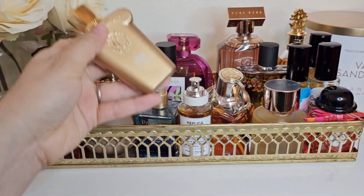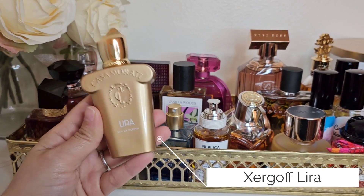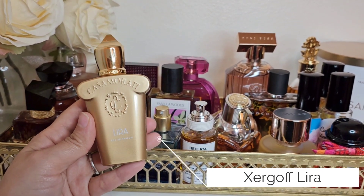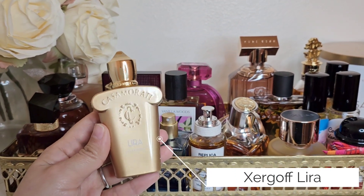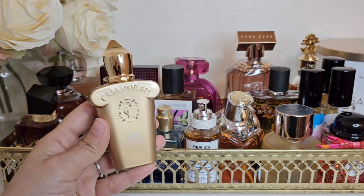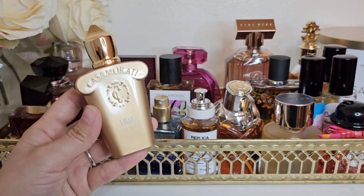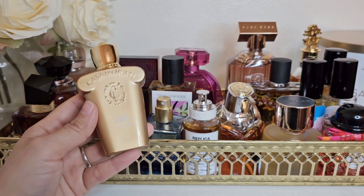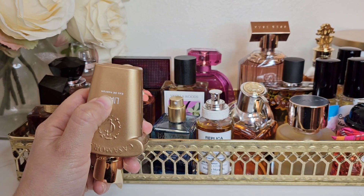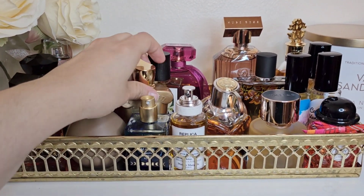I was also still obsessed with Lyra and anything that smelled like it, including the Bath & Body Works version. I wore it maybe five or six times — for a perfume addict with dozens of fragrances, wearing something five to seven times in a month is actually a lot. The bottle is already getting low, which makes me a little nervous.